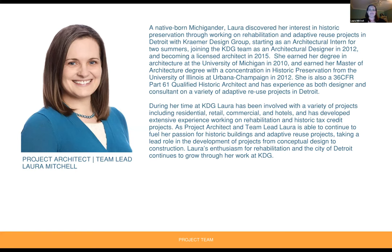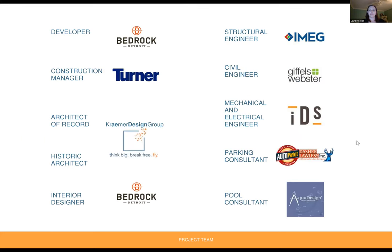I'm Laura Mitchell. I've been an architect with Kramer Design Group for the last nine, almost ten years now, and have been working on the Detroit Free Press Building since renovations began in 2017. It's been one of my bigger projects for the last several years. It's been a really large project with a large project team, so quick shout out to everyone who's been involved and had a piece in pulling this all together.